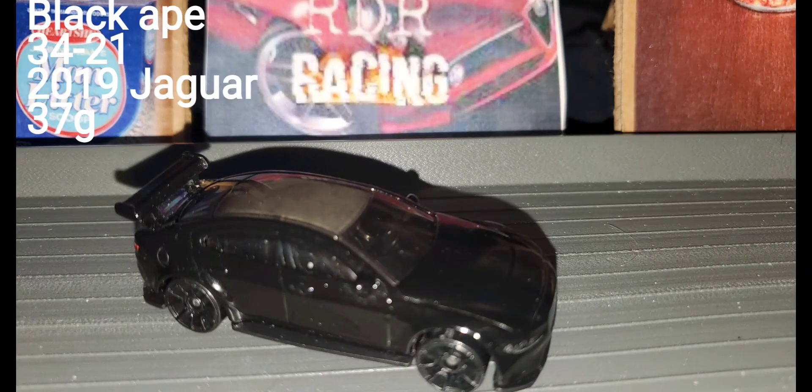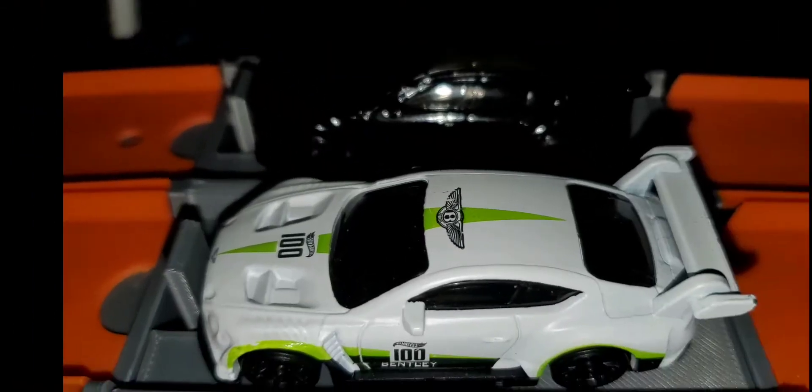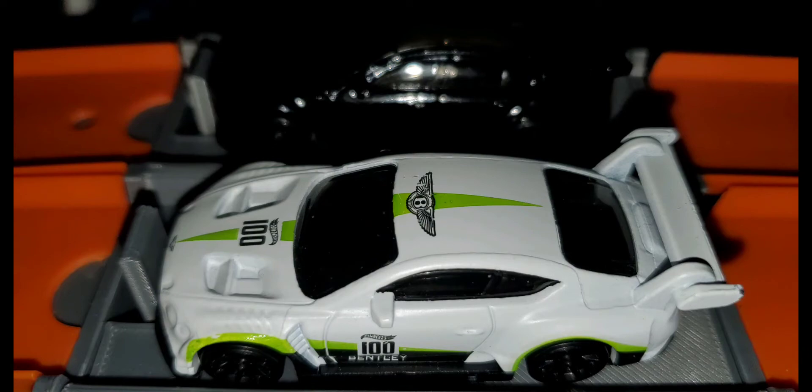Up next we have the number two car in the point standings, the Black Ape, with a record of 34 wins and 21 losses in the 2019 Jaguar, weighing in at 37 grams. He'll be taking on the car that sits number one in the point standings, White Wall, with a record of 34 wins and 26 losses in the 2018 Bentley, weighing in at 39 grams. We have White Wall on the inside, the Black Ape on the out.